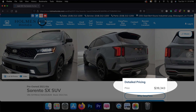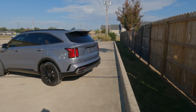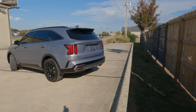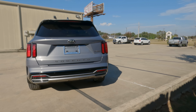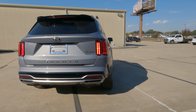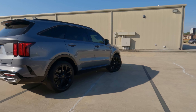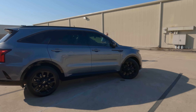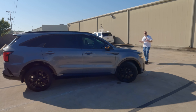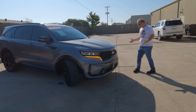It has an impressive number of standard and optional features, lots of second and third row leg room for the class — it's actually very impressive in that respect — and a great looking and easy to use infotainment system. The exterior looks really, really sharp. So let's talk about what you can find if you're looking for a three row SUV and maybe looking for an alternative to some of the competitors.